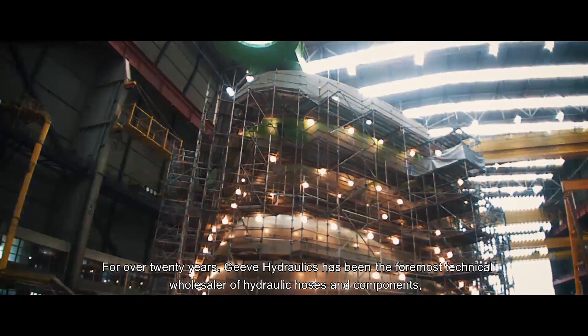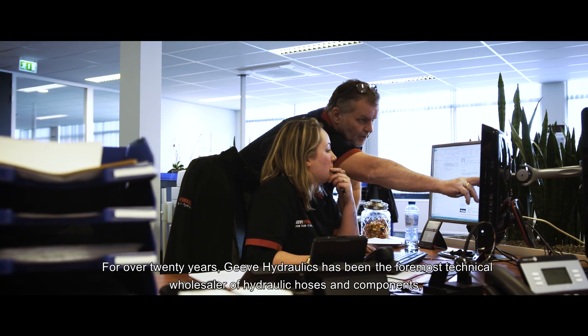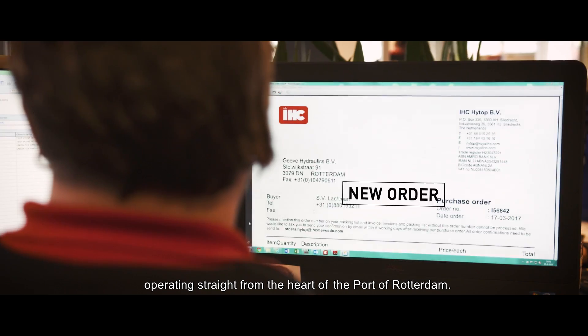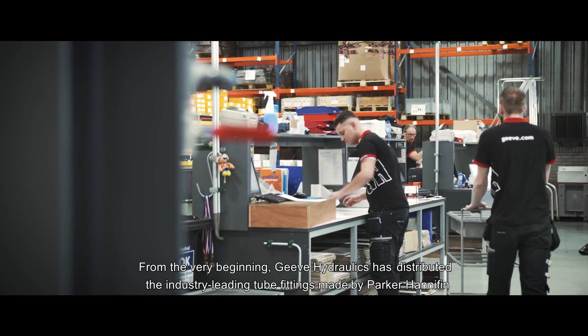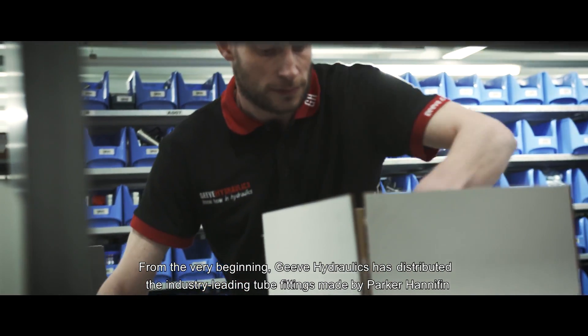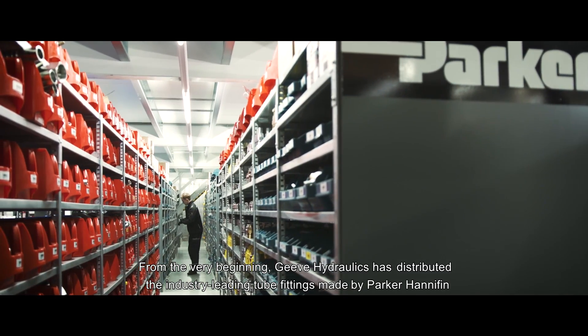For over 20 years, Geve Hydraulics has been the foremost technical wholesaler of hydraulic hoses and components, operating straight from the heart of the port of Rotterdam. From the very beginning, Geve Hydraulics has distributed the industry-leading tube fittings made by Parker Hannifin.